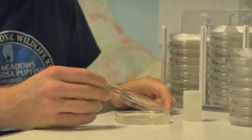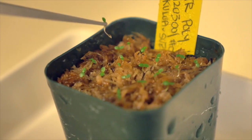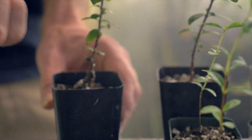Seeds that come out of our germination and viability testing end up being potted up and then go out to our rare plant greenhouse here at Lyon Arboretum, and from there we can grow them up for future outplanting.